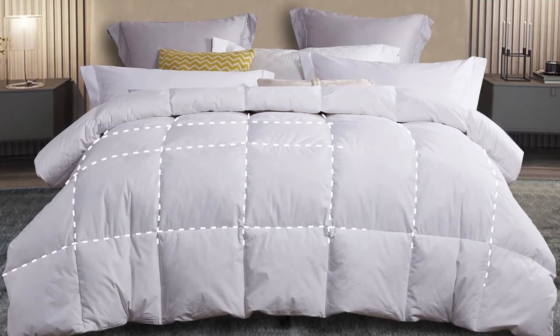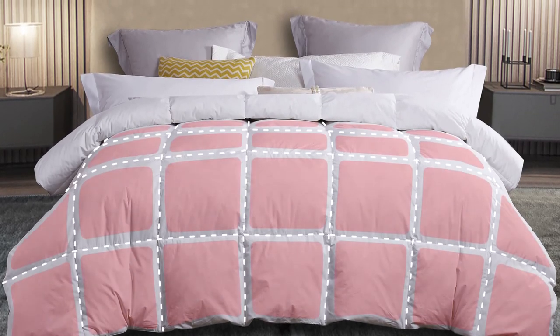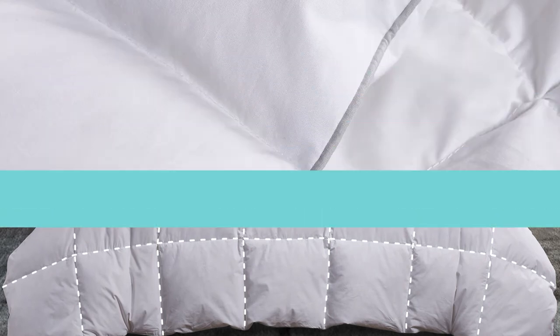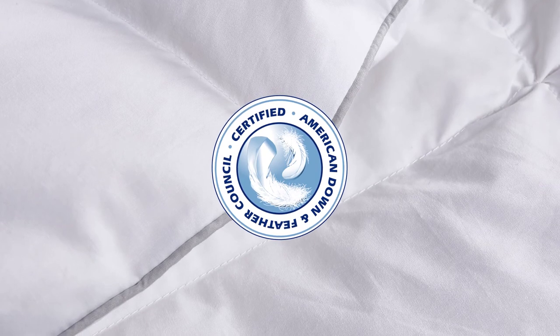The end-to-end sewn-through box stitching prevents the fill from shifting, providing an even distribution of warmth. The piping detail enhances the design, and you'll appreciate that our comforter has been certified by the American Down and Feather Council.